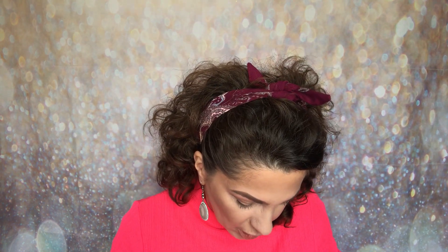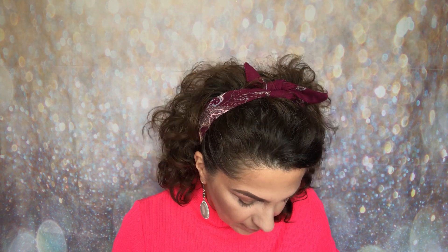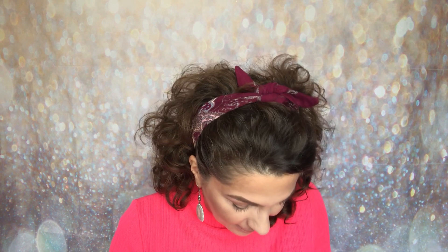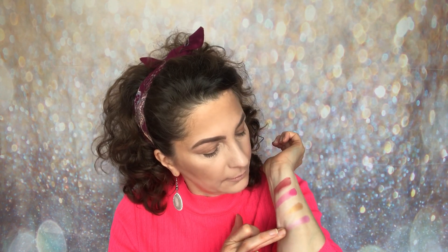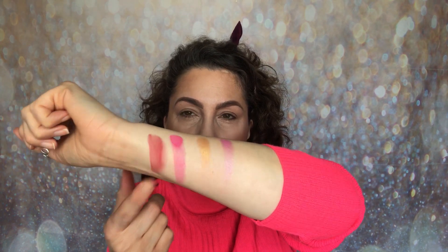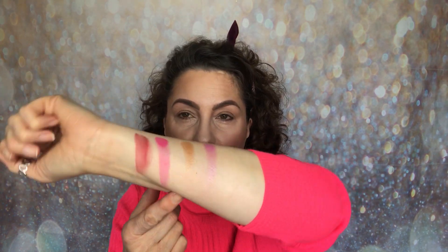Okay, let's try a shimmer. I'm going to go for Shimmy, which is that yellow gold in the corner. So that's Shimmy. And then what should I go for next? Pop, I think, which is a pink shimmer. So there we have the two shimmers and the two mattes.